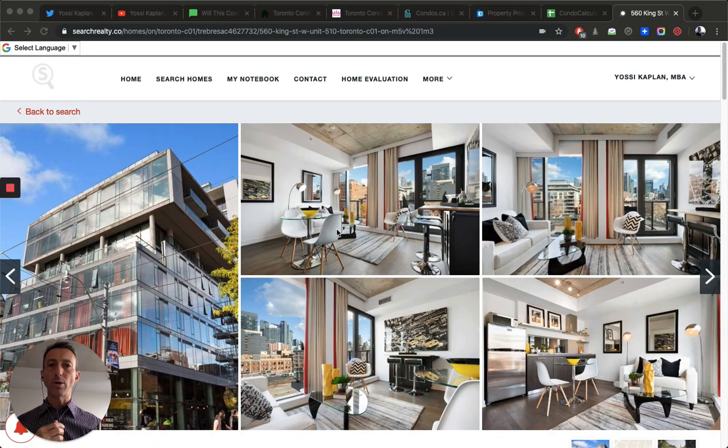Have we reached peak condo? Toronto condo prices may have reached a top where they're going to start tumbling down. Are rents too expensive? Are prices too expensive? Are we going to start seeing those prices stabilize and come down? There's some indication in the market this is actually starting to happen. Let me show you what's going on right now.